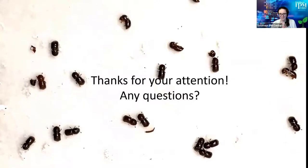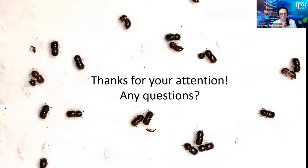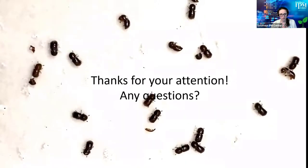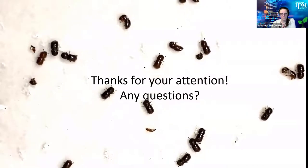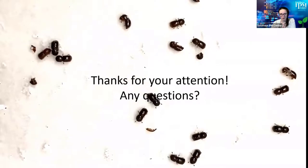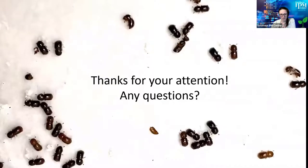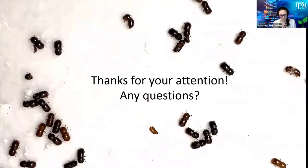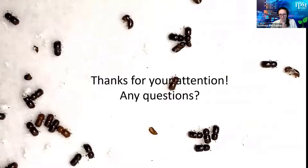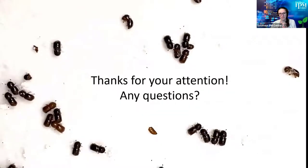If you'd like to see upcoming webinars for the Southern IPM Hour or subscribe to our newsletter, find that information at southernipm.org. One closing question, Chris: you've talked about research you've done and a little about what you hope to do — as you think about upcoming ambrosia beetle research, what are you most excited about?